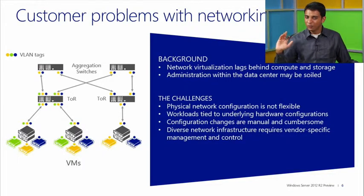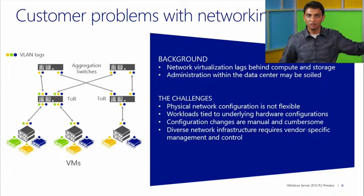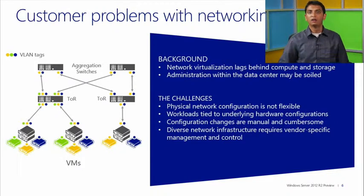If you add to this that the network infrastructure underneath is diverse — you have switches from Cisco, routers from Juniper, WAN optimizers from Riverbed, for example — each of these networking devices has its own management console. So in addition to managing your server, your virtual machine, your virtual switches, you're also managing many different networking gear from different vendors.